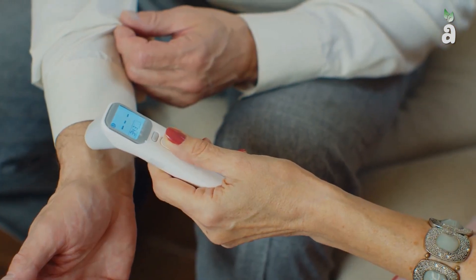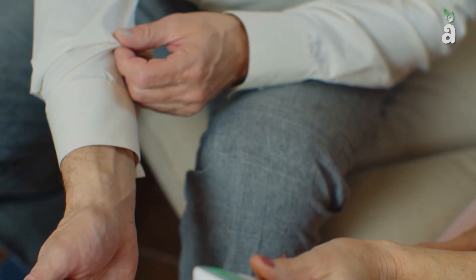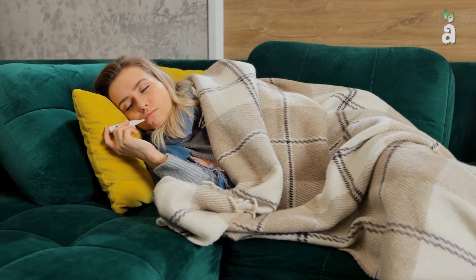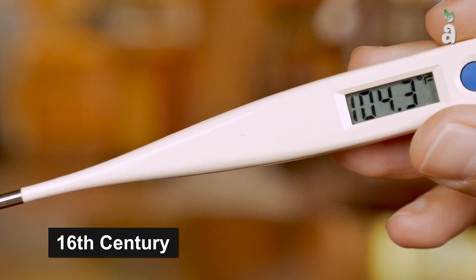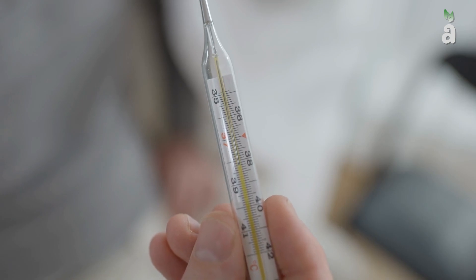Medical thermometers allow healthcare professionals to more accurately monitor the temperature of a person from the normal baseline core temperature. It has been widely understood that body temperature can be an indicator of health for decades. However, thermometers did not appear in clinical medicine until the 16th century, and even at this stage, medical thermometers were very different to what we know today.